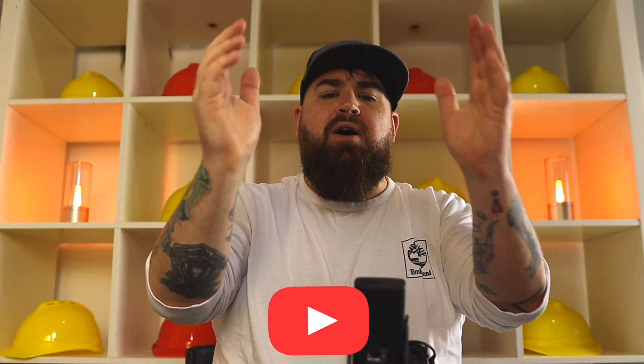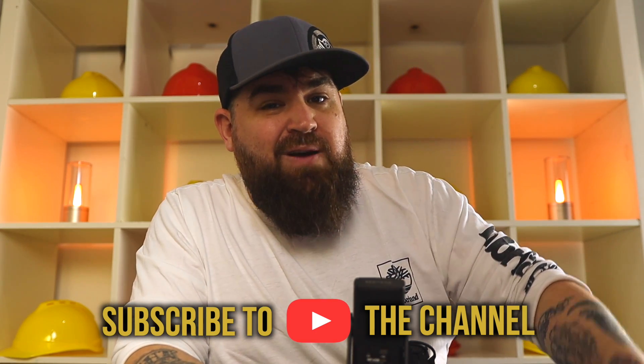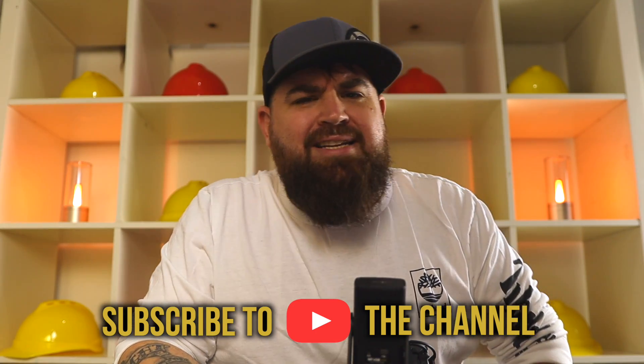Thanks for watching, everyone. If you want to watch more videos like this, make sure you go down and hit the big red subscribe button with the little bell icon next to it so you can get notified of all future content. If you enjoyed this video, consider sharing it to help spread the word and in turn help keep others safe. But until next time, ladies and gentlemen, take care of each other.